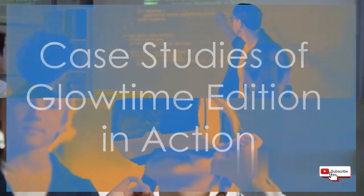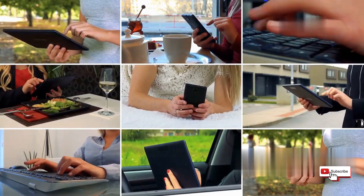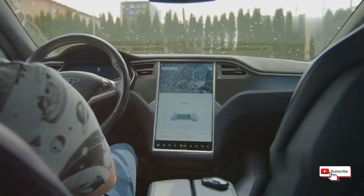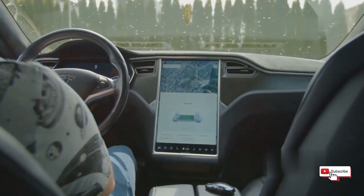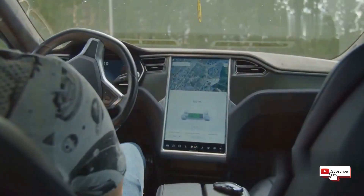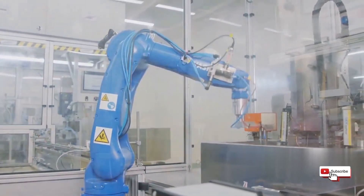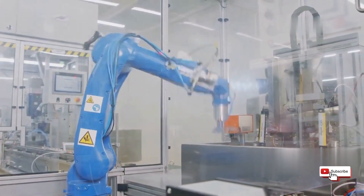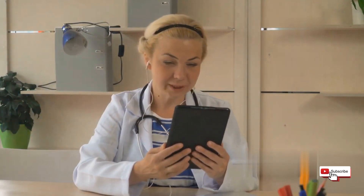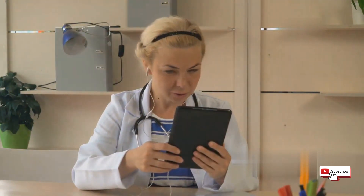Glowtime Edition is already making its mark across various industries. In the automotive industry, it's powering the next generation of in-vehicle infotainment systems, providing drivers with advanced navigation, entertainment, and safety features. In manufacturing, Glowtime Edition is being used to create smarter factories where machines communicate with each other and with human operators to optimize production and improve efficiency. And in healthcare, it's helping create a new generation of connected medical devices, enabling remote patient monitoring, telemedicine, and more personalized healthcare experiences.